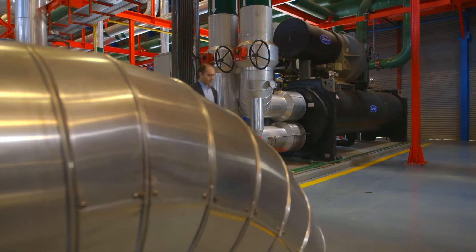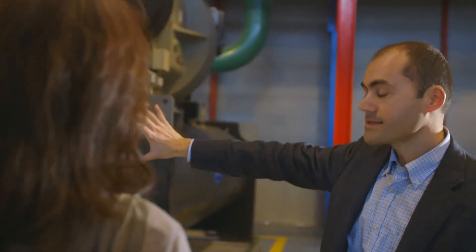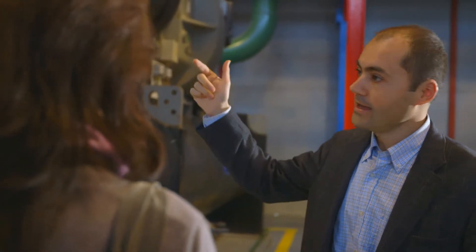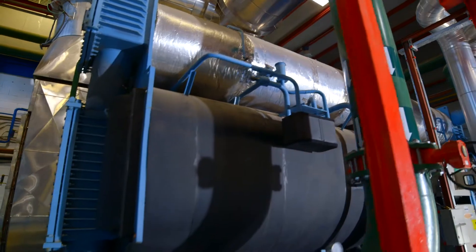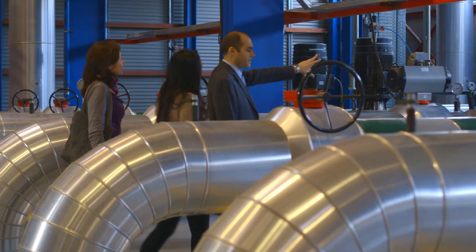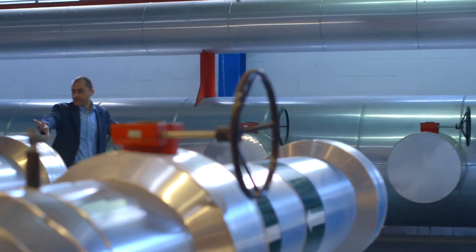Besides the absorption chiller, there is the compression chiller, which is used as a backup. Like a fridge, it makes cold using electricity. This pipe here sends cold water at around 6 degrees to the heat exchanger you see there, and in that exchanger you find the primary circuit for the cooling network. The cooling network then supplies chilled water to the Synchrotron. Together, the chillers have a cooling capacity of over 13 megawatts — the equivalent of 6,000 household refrigerators.